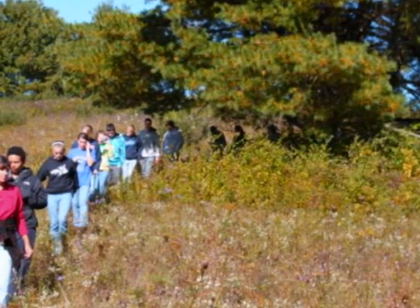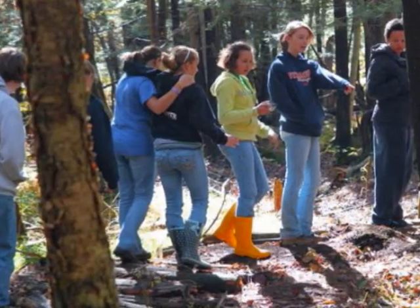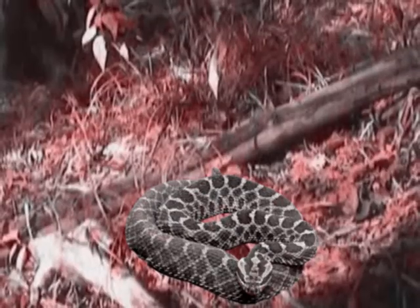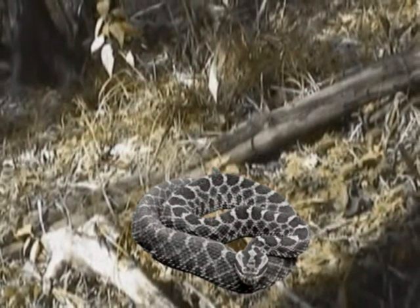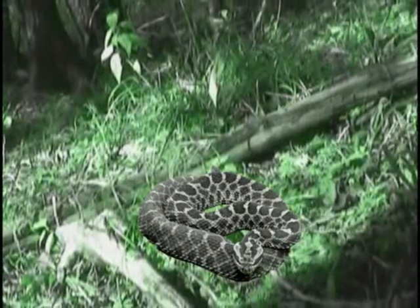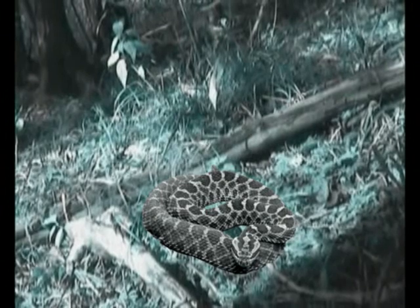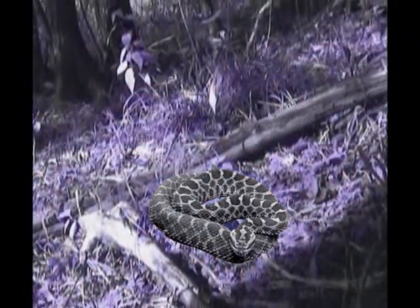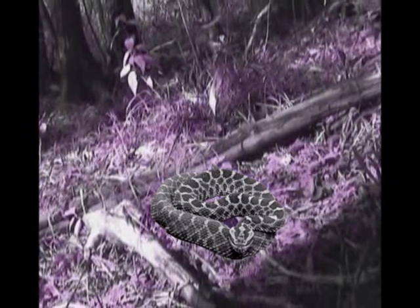I bet you didn't know that some snakes, like the massasauga rattlesnake, have pits under their eyes that allow them to see temperature instead of color. So pictures like these would look like this, or something like it. If you want a job that could help the Bergen Swamp, you should be either an ecologist or a scientist. Both of them study nature — one interprets the data, while the other tries to use that data to prove how we're affecting it and how we can help.